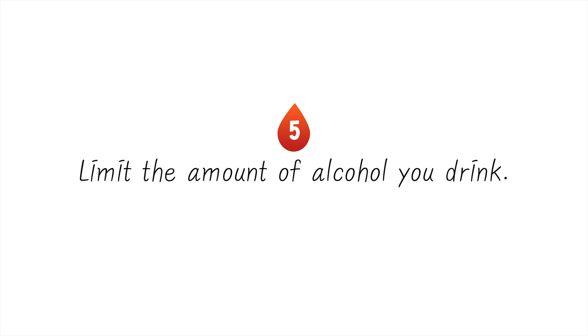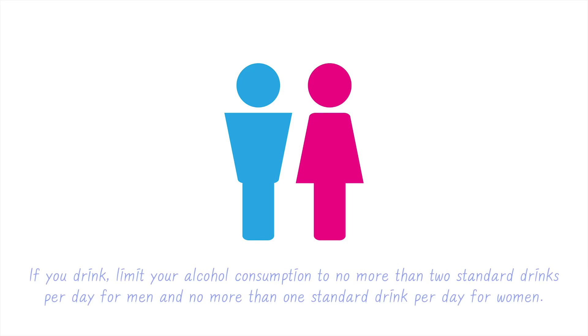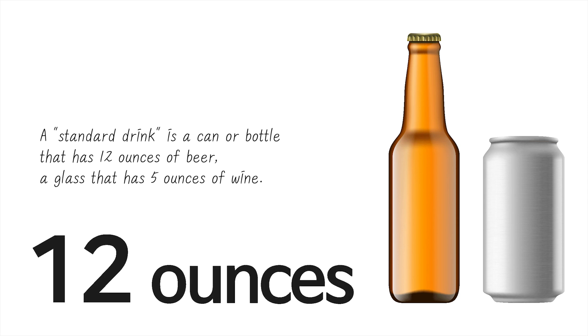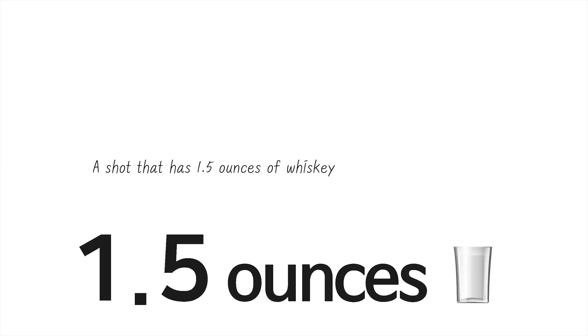5. Limit the amount of alcohol you drink. Some studies show that drinking moderate alcohol can potentially lower your blood pressure, but drinking too much alcohol can raise blood pressure. If you drink, limit your alcohol consumption to no more than two standard drinks per day for men and no more than one standard drink per day for women. A standard drink is a can or bottle with 12 ounces of beer, a glass with 5 ounces of wine, or a shot with 1.5 ounces of whiskey.